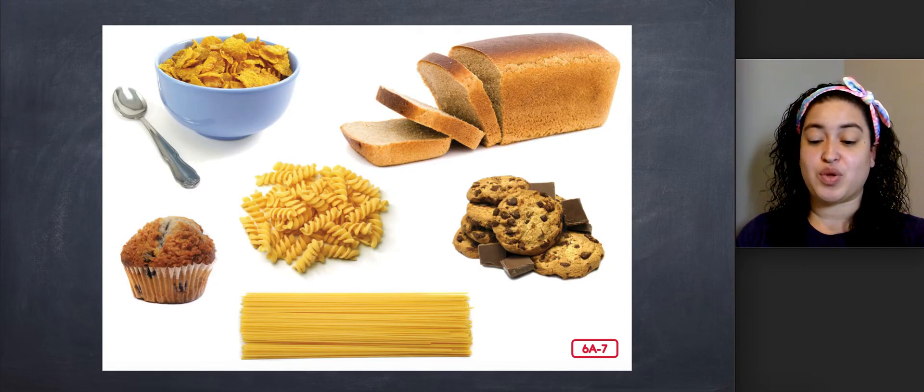My breakfast cereals are made with whole grains, which are healthy. Sometimes the grain is made into flour. The flour is then used in different recipes to make foods like bread, muffins, cookies, and even spaghetti. I am proud to be one of the farmers who grows crops that become food for you.